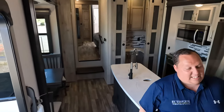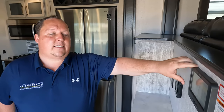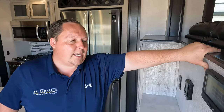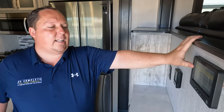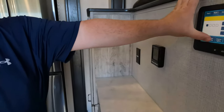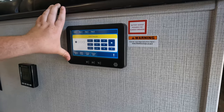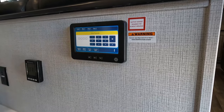Dislike number three: the iN·Command system. It's expensive and popular, but I hate it. It's not good. The fact that it doesn't even control the TV is frustrating. It's not touch-sensitive like an iPad. The concept is great but they've got work to do. And why does it require a passcode? Nobody's going to close your slide out. I don't like iN·Command, and I don't like having to push a separate button for the TV.